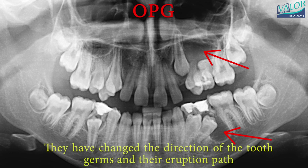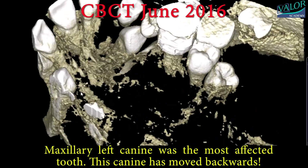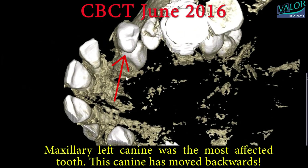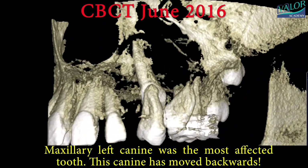The transposition of the right canine was not the only issue. There were also cysts that caused additional complications, altering the direction of the tooth germs and their eruption path. The maxillary left canine was the most affected tooth, as it had moved backwards.